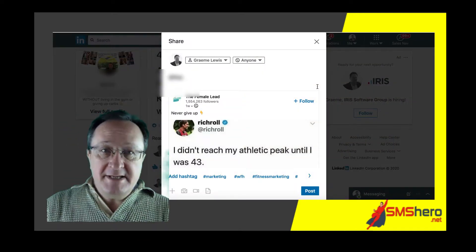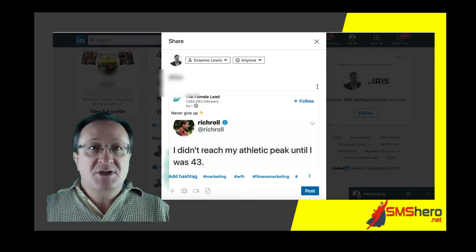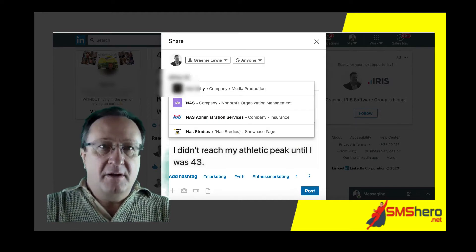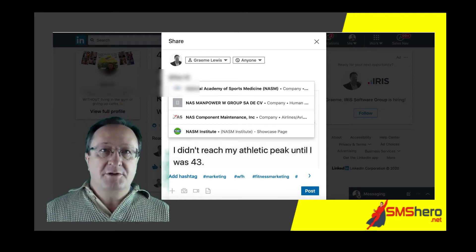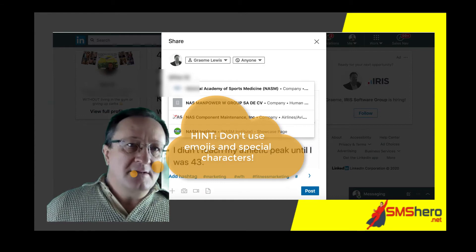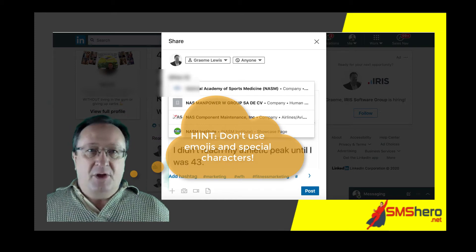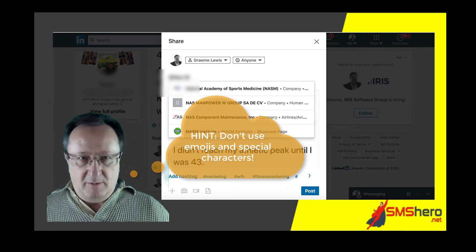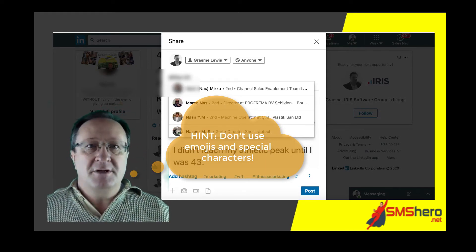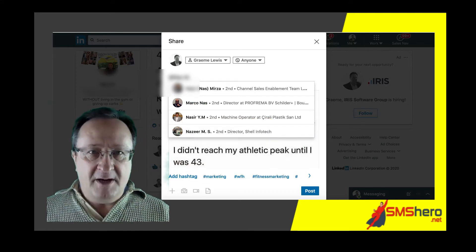So you're using LinkedIn as a fitness trainer to try and reach your target market. The first thing you need to do is set up your LinkedIn profile so that people can find you. Because if they're going to try and tag you in a comment — you can see this guy, he's got three letters in his name and then he puts a capital letter and a full stop — no one's going to be able to tag him in their comments because they just can't find him. Even if you put the full stop at the end of his name, you don't see exactly who he is. So put your proper name in so people can find you.